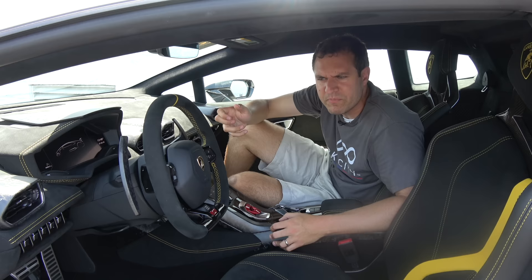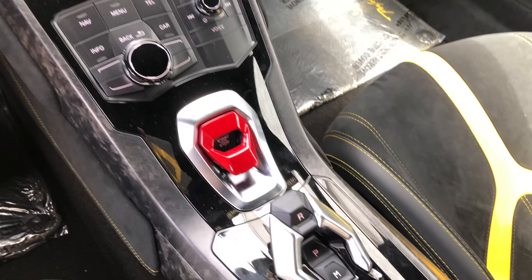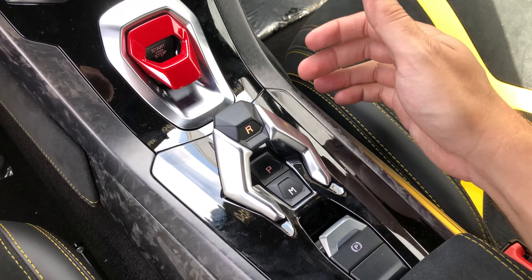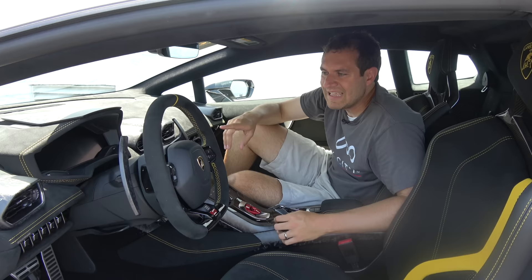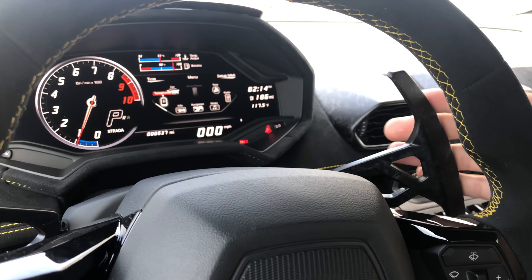Next, shifting into gear is another unusual thing. Below the start-stop button you have R, P, and M. R is on a hoop over P and M — you pull up on R and then you're in reverse. Below that, P is for park and M is for manual mode. You're wondering where's D? Well, to put it in drive all you do is squeeze on the right paddle — the upshift paddle on the steering column — and then you're in drive. No need to fiddle with anything down here.